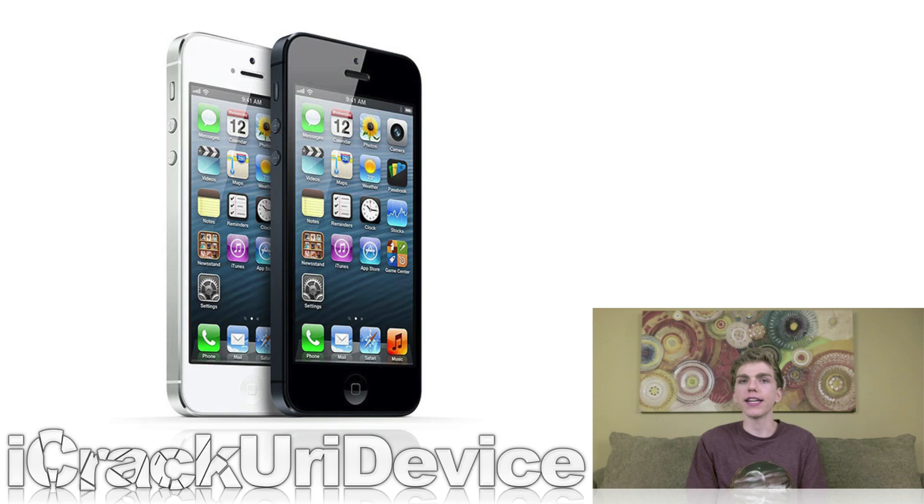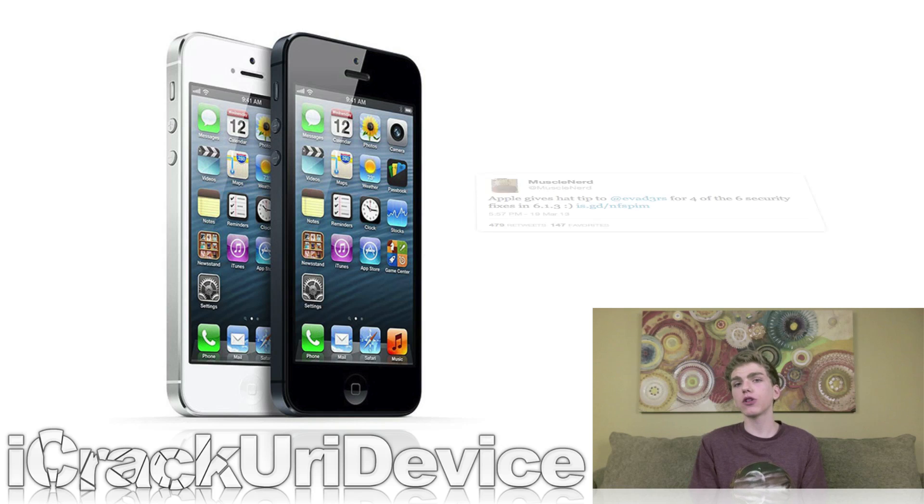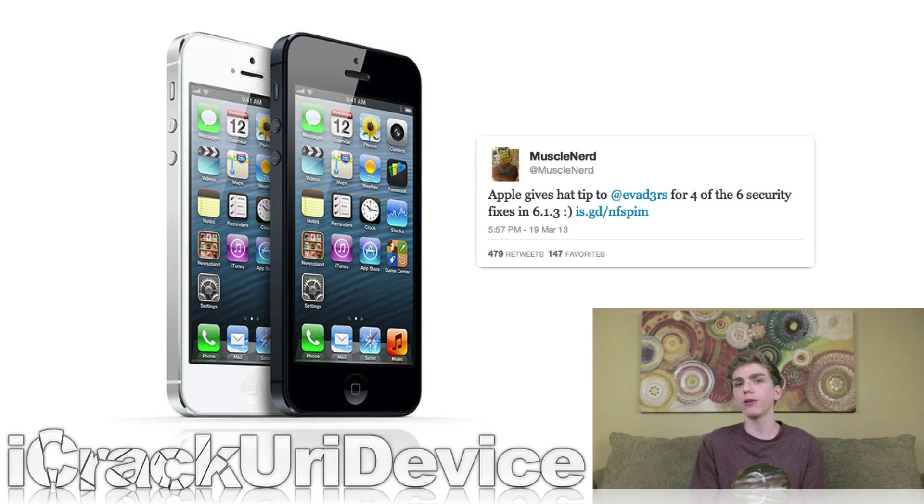Back to iOS 6.1.3 and the future of jailbreaking: PlanetBean discovered that one of the five key exploits utilized by evasion was patched in iOS 6.1.3 Beta 2. He said, quote, if they patch most of the bugs, then we're starting from scratch. That was before 6.1.3 was finalized. MuscleNerd tweeted after 6.1.3 was released, highlighting that four out of six of the security fixes in iOS 6.1.3 pertain to the evasion jailbreak. It's not known how many are considered key exploits by the evaders, but at least four vulnerabilities used by evasion have been patched.